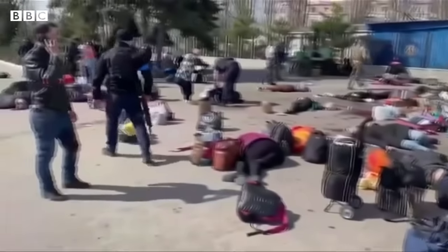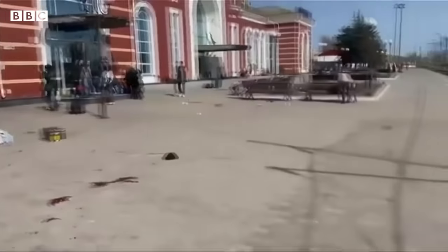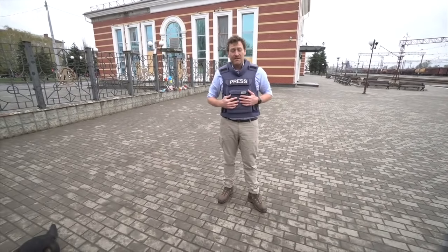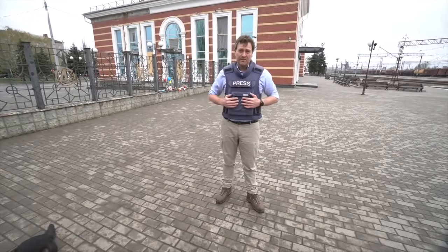But this whole area was a scene of devastation. There were pools of blood, there were bodies right down the platform. That's why this attack caused so many casualties. 52 people lost their lives that day, and many, many more than that received terrible, probably life-changing injuries.